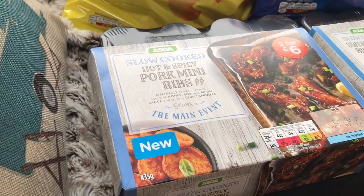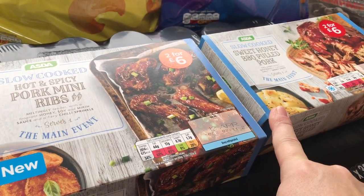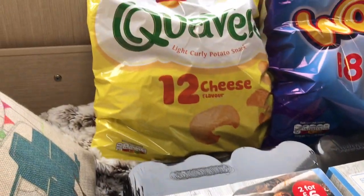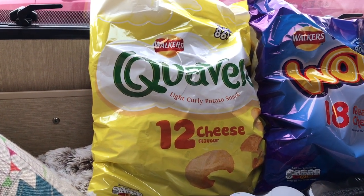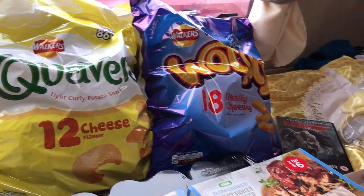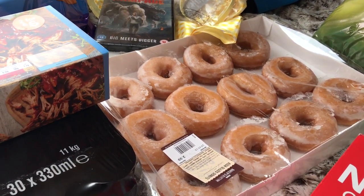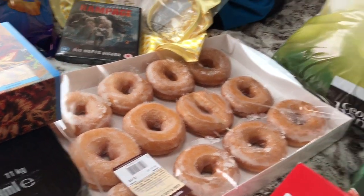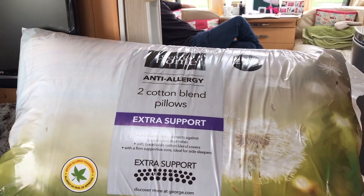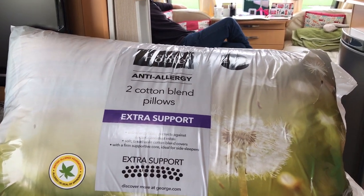For dinner tonight we've got the slow-cooked hot and spicy pork mini ribs and the slow-cooked sweet and honey barbecued pork — two for £6. We've got 12 packets of Quavers for £2 and 18 packets of Wotsits for £2.50. One of my husband's favourites is the doughnuts — he likes the plain iced ones and they were £2. We also needed some more pillows for the caravan, so we got these anti-allergic cotton blend pillows with extra support for £10.